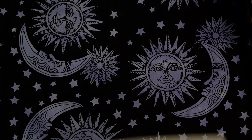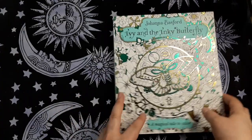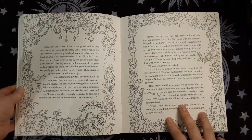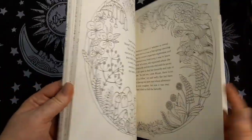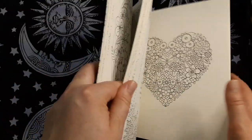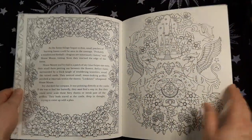The next book on my list is Ivy and the Inky Butterfly. I've had this for quite a while and I just haven't colored in it. I see so many beautiful pages done and I love Joanna Bastard's work. I really want to color more in it — I really want to work in this. It's a beautiful book with great paper.